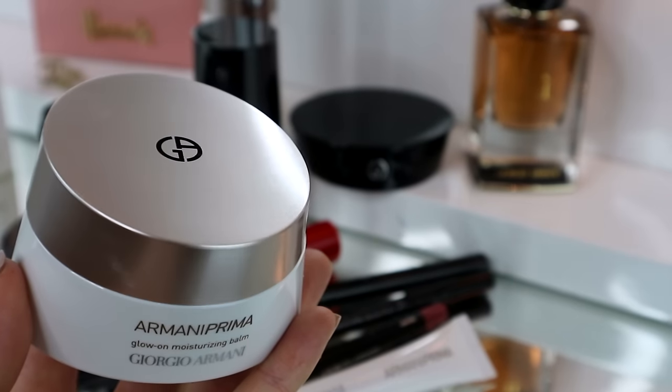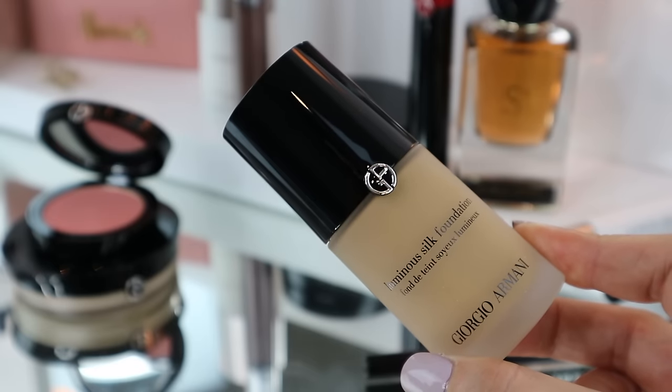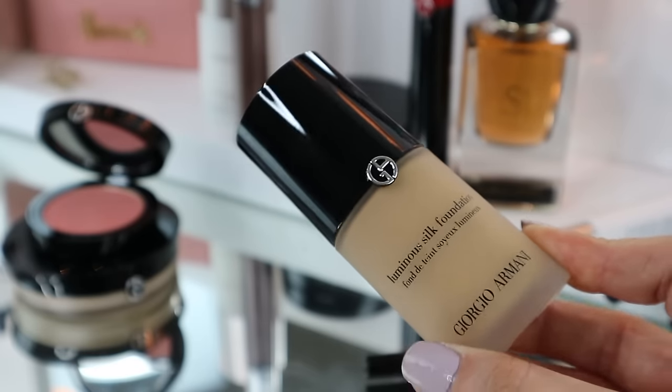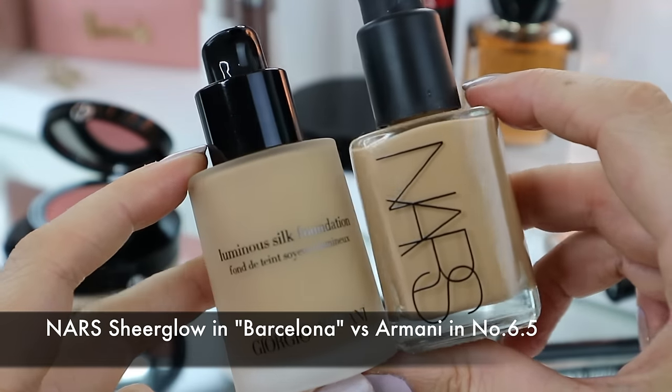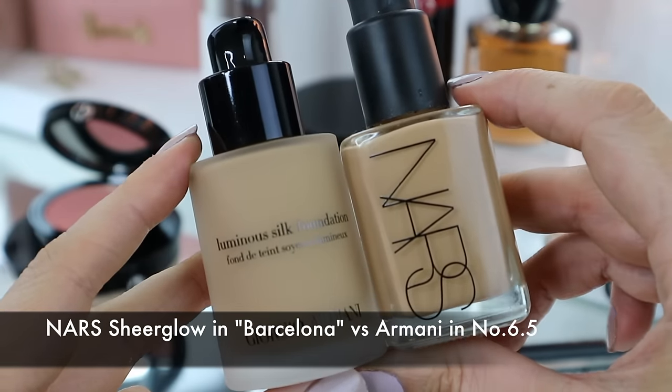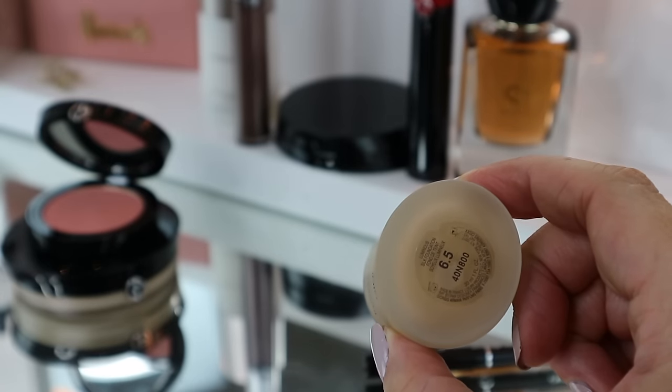The next thing I'm going to do, which I'm really excited about, is put on this foundation. The first thing I'm noticing is it's not as heavy as the NARS one - I wouldn't even class NARS Sheer Glow as full coverage anyway. It's got a really nice smell to it - NARS doesn't really smell of anything, but this has got like a slight perfume to it. It feels hydrating, and I've got combination skin, dry and oily, but it doesn't feel overly greasy or overly dry. It just feels nice.